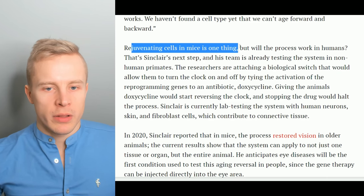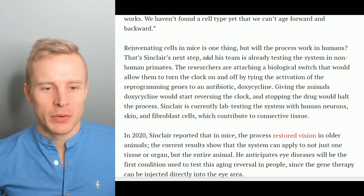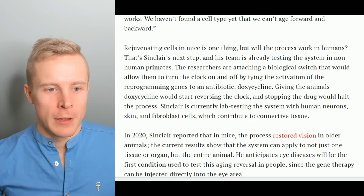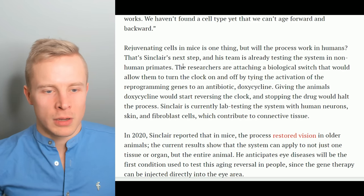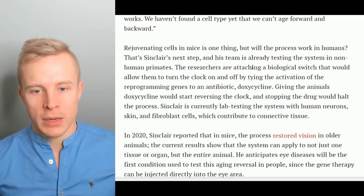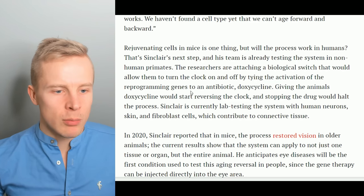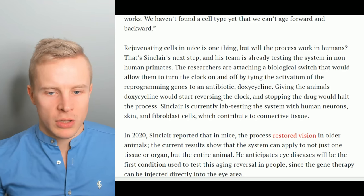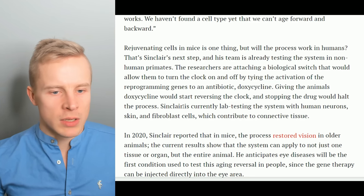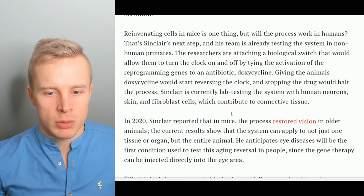Rejuvenating cells in mice is one thing, but will the process work in humans? That's Sinclair's next step. The researchers are attaching a biological switch that would allow them to turn the clock on and off by tying the activation of the reprogramming genes to an antibiotic — doxycycline. Giving the animals doxycycline would start reversing the clock, and stopping the drug would halt the process. Sinclair is currently lab-testing the system with human neurons, skin, and fibroblast cells, which contribute to connective tissue.